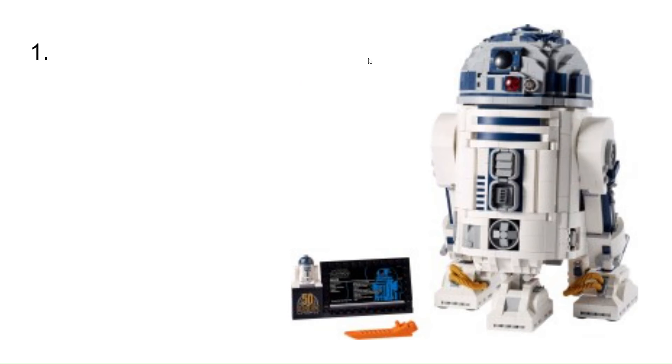At number 1, I have the brick-built R2-D2. This is my favorite set because R2-D2 is my favorite Star Wars character. I just really think they did a great job with this, because there are different features — you can have Luke's lightsaber pop out — and there are just tons of really cool details in this.